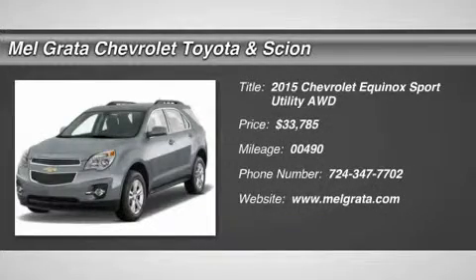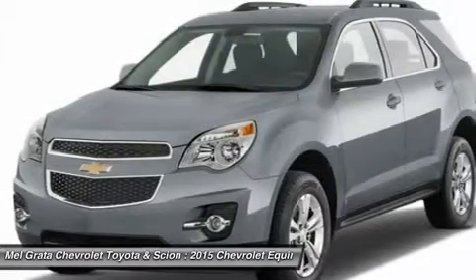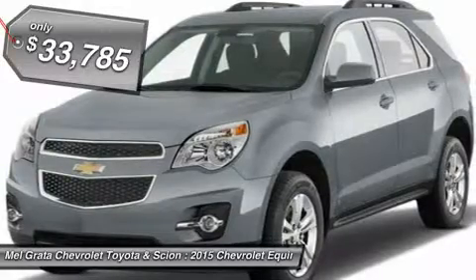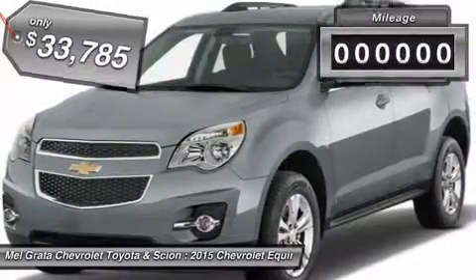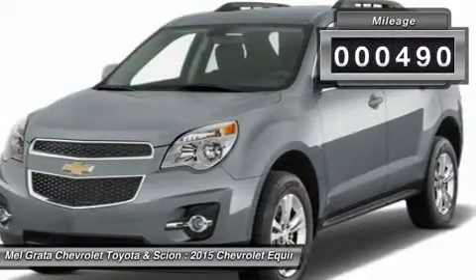The 2015 Equinox is Chevrolet's stylish and efficient compact crossover. The Equinox stretches the boundaries of the term compact as it is noticeably larger than its rivals. Its size difference affords more room for passengers in the second row seat and a larger presence on the road.